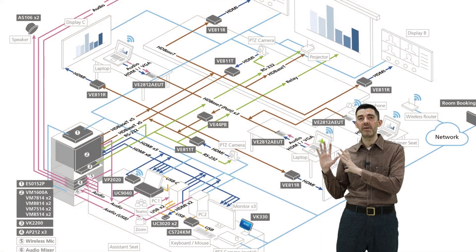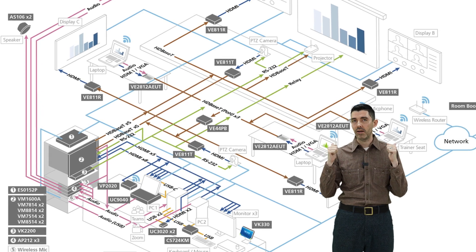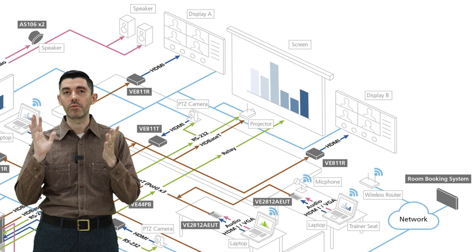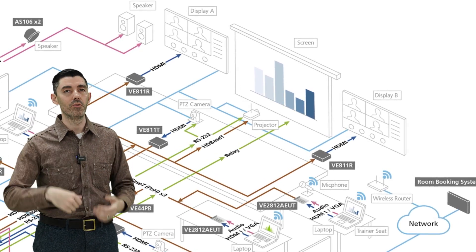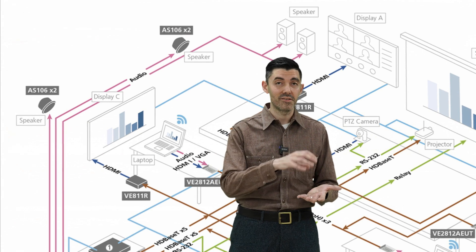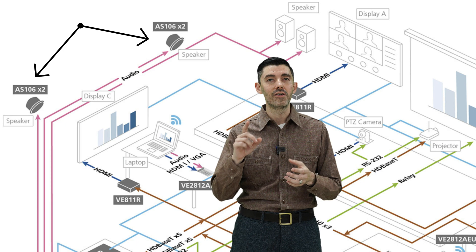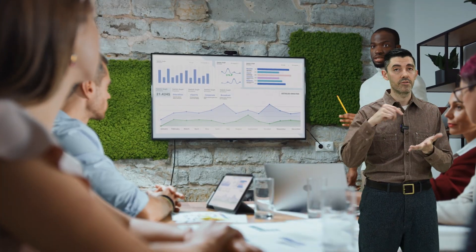Now let's take a look at a bigger meeting space — a hybrid multi-function space. As you can see, it's a lot more complicated. It has various inputs and five displays with bi-directional content sharing for people in the room and those joining remotely. It even leverages the in-room AV system for live streaming with the A10UC9040. Plus, there's an audio mixer, AP212, and AS106 speakers, because great meetings deserve great sound — a better experience for those in-person and those joining remotely.